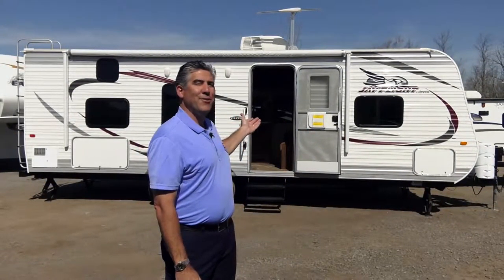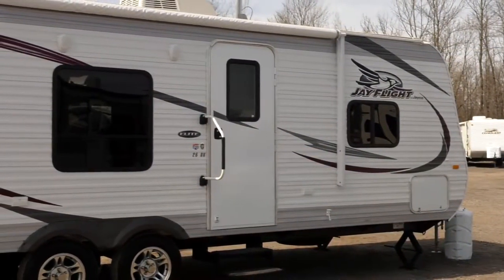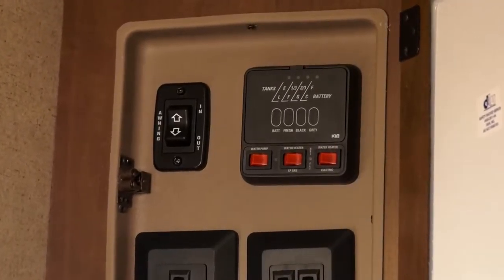Come take a closer look at our new Jayco 26-foot bunkhouse travel trailer. As we enter, the first thing we come to is our control center. The control center has a switch for the awning operation, for your tanks, which is a monitor panel. It gives you all of the gauge readings for all of your tanks, as well as onboard interior and exterior light switches.